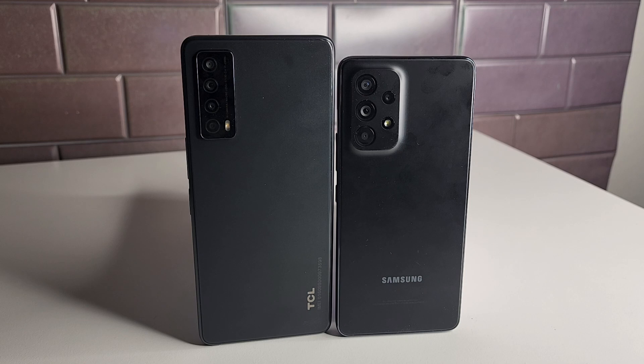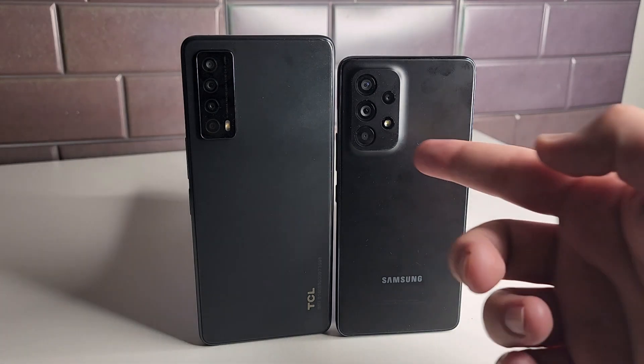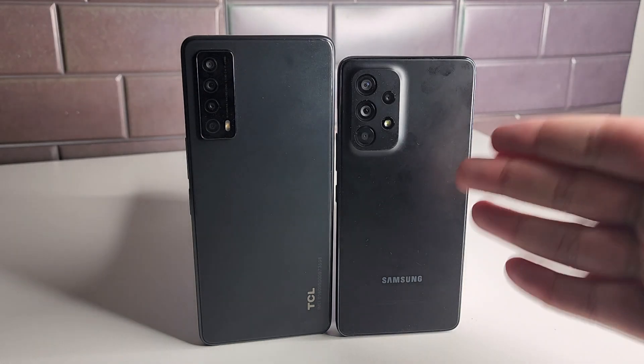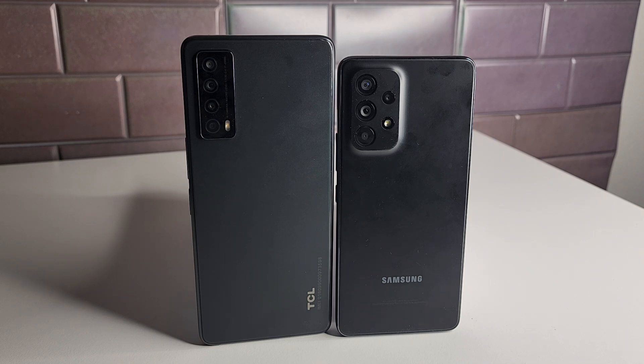The Galaxy A53 5G has a 64MP wide, 12MP ultrawide, 5MP macro, and 5MP depth sensor, with LED flash, panorama, and HDR. It can shoot up to 4K at 30fps and 1080p at 30 or 60fps. The camera optimization on the A53 is excellent — the 4K and 1080p 60fps footage looks beautiful. It's a much, much better camera than the TCL Stylus 5G, definitely worth the extra $50 to $70.